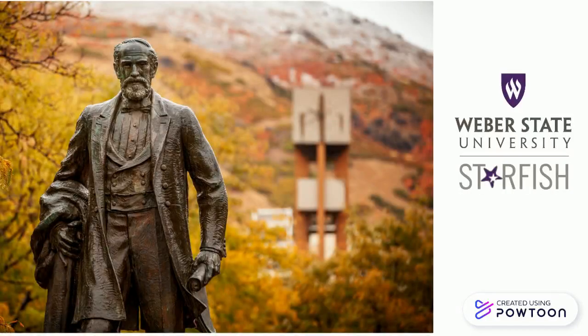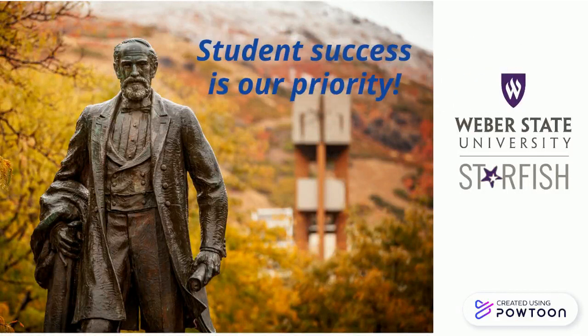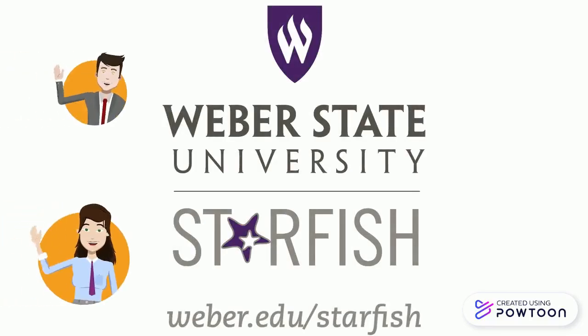As part of our Weber State mission, student success is everyone's priority. Starfish is our student success platform that students, faculty, and staff can all use.